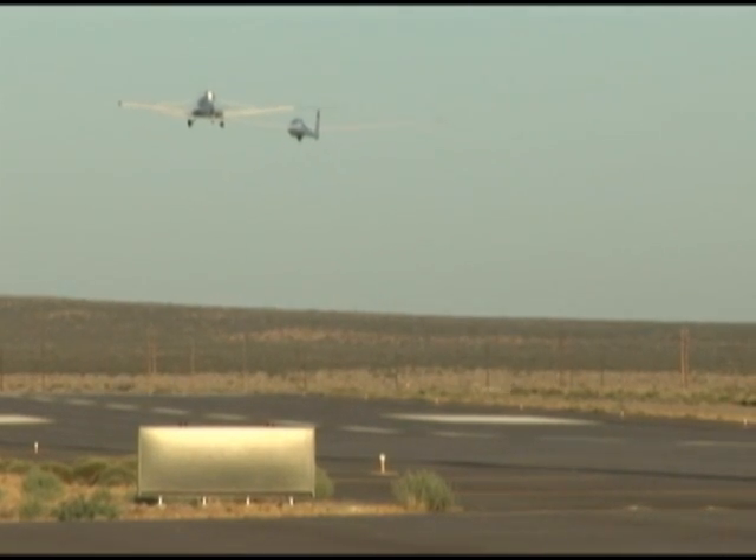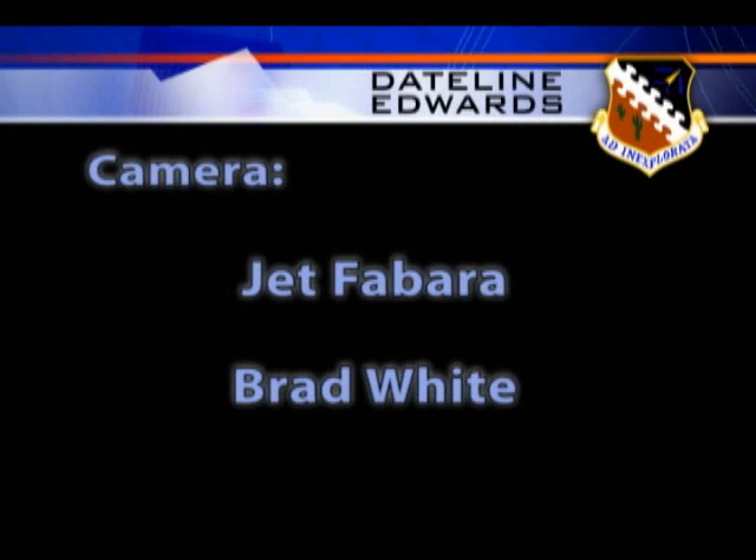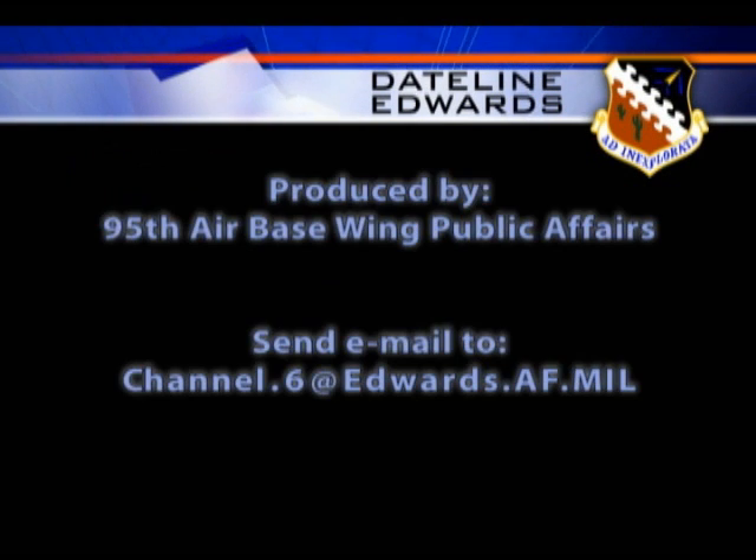Jet Faberra, Edwards Air Force Base, California. This has been Dateline Edwards. If you have questions or comments, we'd like to hear from you. Please send us an email at channel.6@edwards.af.mil.